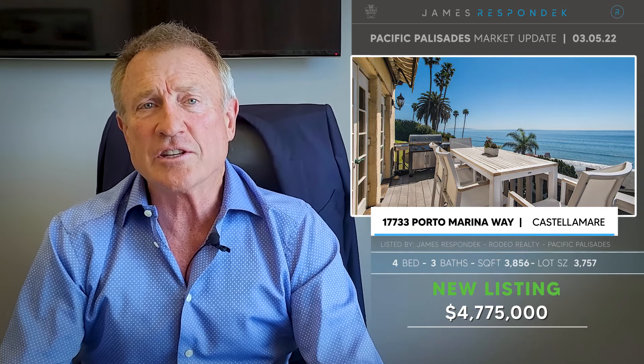Just listed by myself: 1733 Porto Marina Way in romantic Castellamar — it's kind of like the Amalfi Coast of the Pacific Palisades. This is a 1930s Spanish colonial revival, and legend has it John Barrymore used it as his villa. It has spectacular ocean and coastline views, whitewater views, and amazing original detail. Listed at $4,775,000, and it's open this Saturday and Sunday.